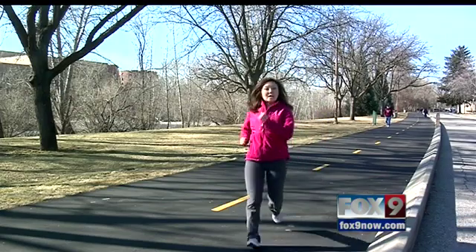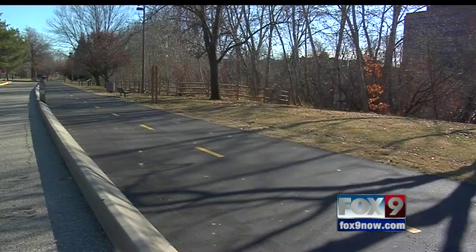Dr. McGee says that Makoplasty may be the solution for people living with knee pain who want to stay active. Jennifer Oth, Fox 9 News at 9.